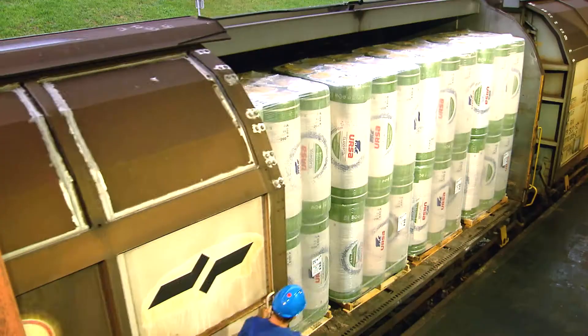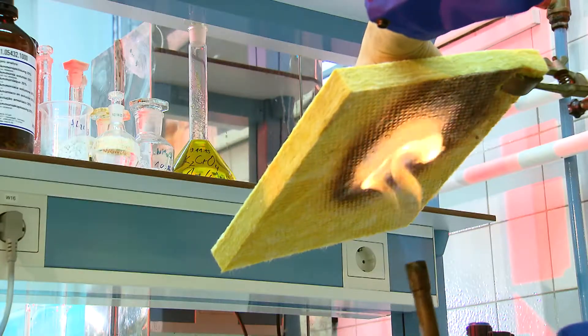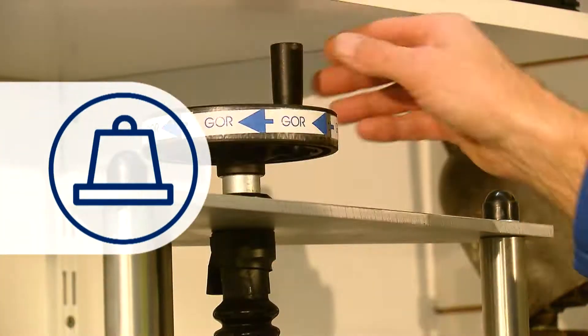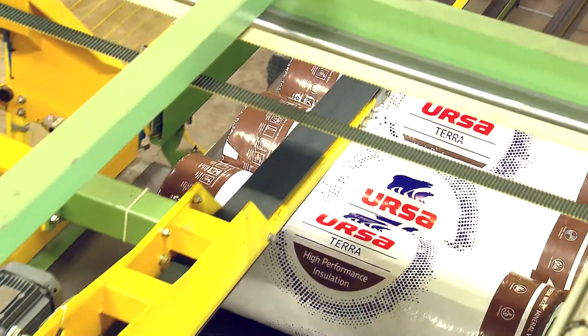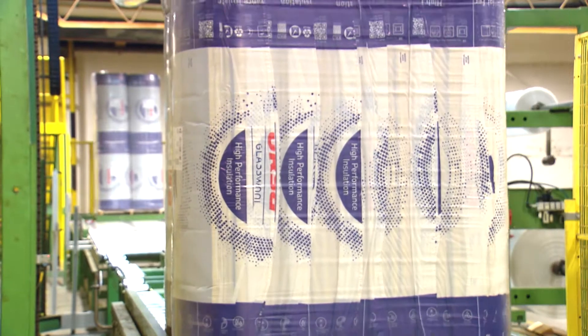Before our products are sold, our quality inspectors make sure our glass mineral wool rolls and plates have the right thickness, are easy to cut, and above all, flexible enough to fit into any space. Ursa glass mineral wool products are available at specialized building material retailers.